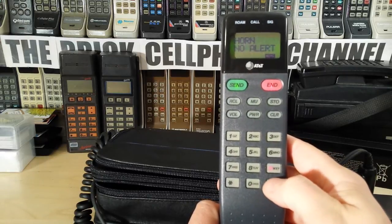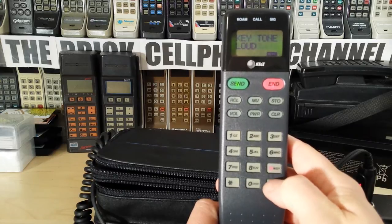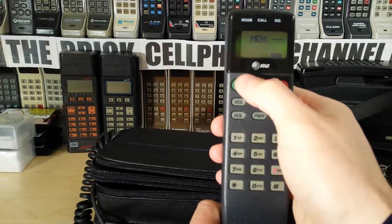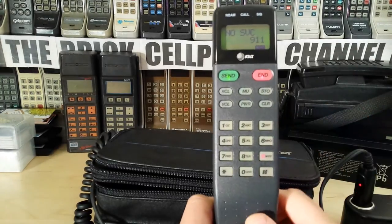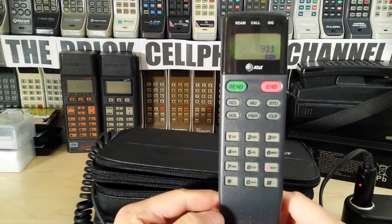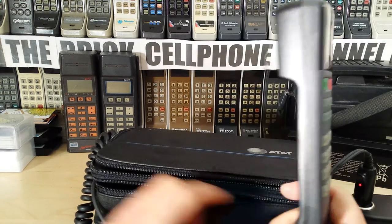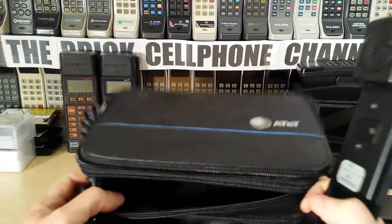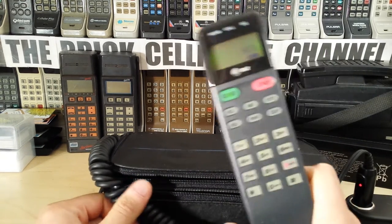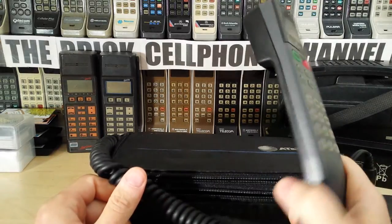That's probably it for the menu - real basic. If you compare that to today's touchscreen phones with icons and all that sort of stuff, there isn't much else I can show you. Let's try recall - last number 911. I obviously don't recommend you dial 911 unless it is an emergency, but in this case there's no service, so it ain't going to dial out. Weight-wise, probably about a pound and a quarter. That's all I can really say - I don't have much info with regard to this particular phone.